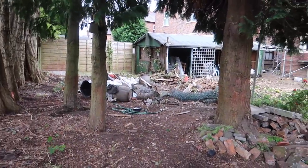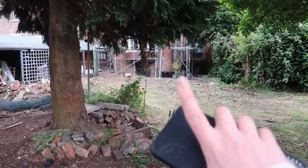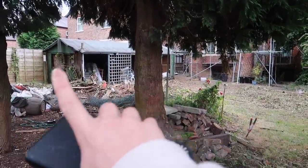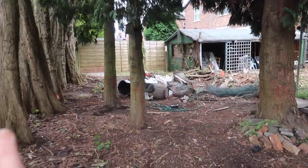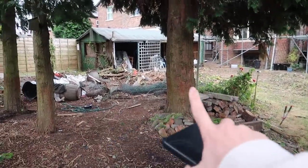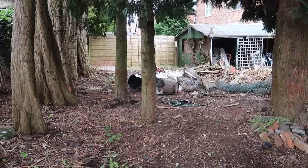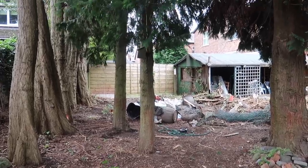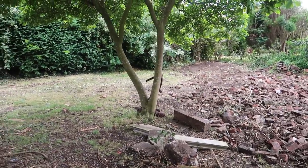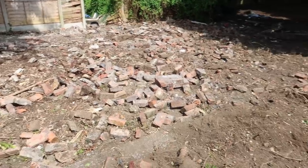If you guys have any ideas do let us know, bearing in mind the house will be extended to the side and also back slightly. This area could become footings for maybe an outdoor kitchen in the future. We've contemplated taking this tree out because now we've cleared everything, this tree is quite far out compared to the other big trees back here. It would mean these two in the middle could grow and get more sunlight. We're keeping the magnolia, and we've actually found a little tree swing that was up in there.